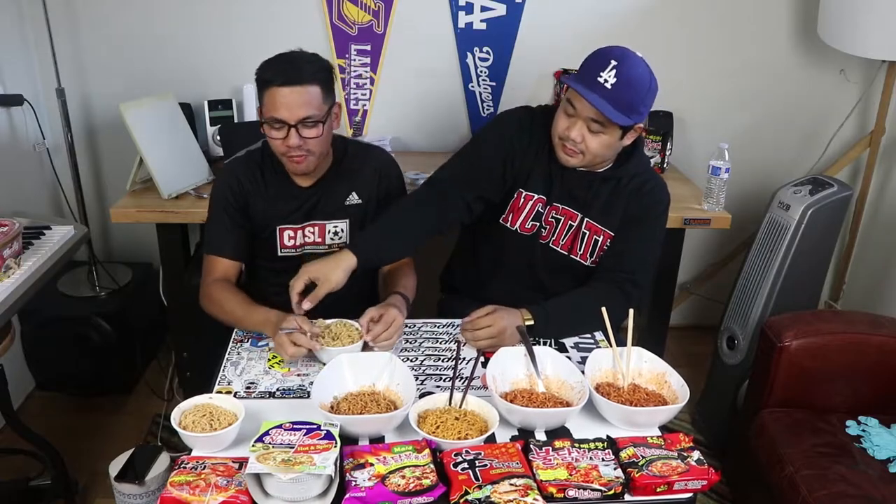Alright, here we go — Noshim hot spicy. This one is spicier, but I think I'm good. This one's not that spicy either. Honestly, if I were to rate that, it would probably be like an Asian scale — like a 1.5. That's a good one. Are you sure it's not spicy for you? We're good.